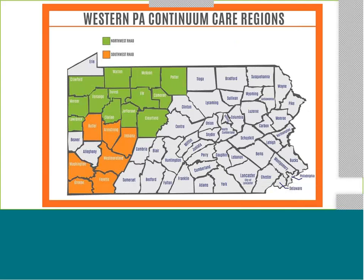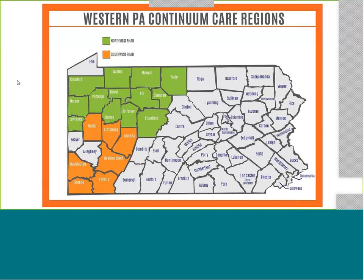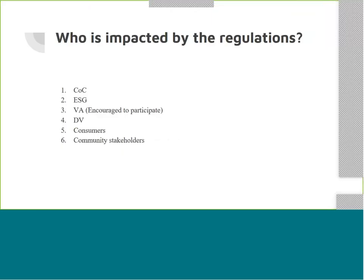These areas highlighted in green and orange cover the Western Pennsylvania balance of state Continuum of Care region. Our Coordinated Entry process should be conducted universally and uniformly throughout these regions, affecting how we're advertising our entry processes to make sure clients understand where to access. Dan will be reviewing access during his portion of the training. We want to know who is impacted by the regulations of these HUD guidelines.